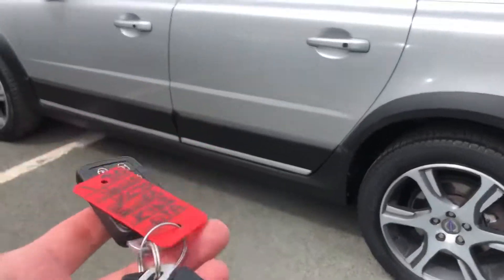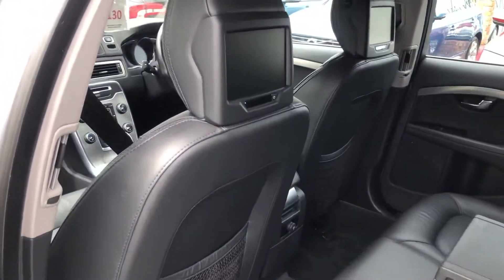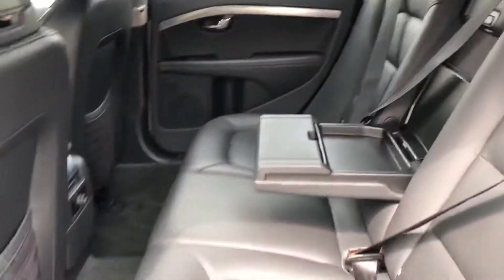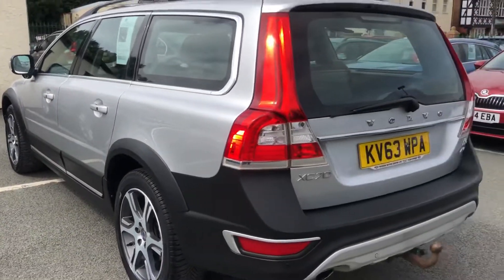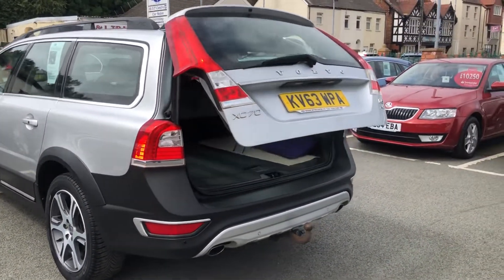Two sets of keys, keyless entry. Volvo screens on the back, isofix, towbar, remote tailgate.